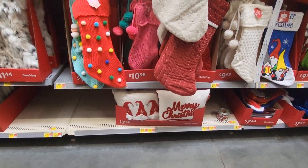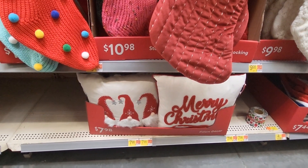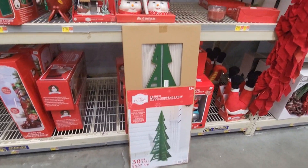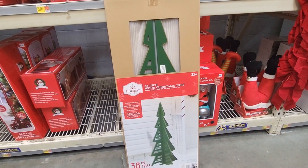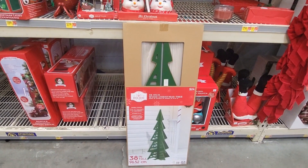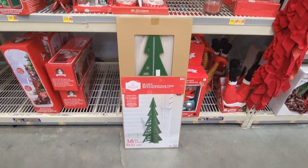Little bitty pillows down here for $7.98 — great prices on pillows, you can never beat those, although they're kind of small. This is the cutest, simplest, simplistic outdoor porch decor. I would put it on my porch, not out in the grass. It's $24, and it's 38 inches tall — it's literally just a Christmas tree.